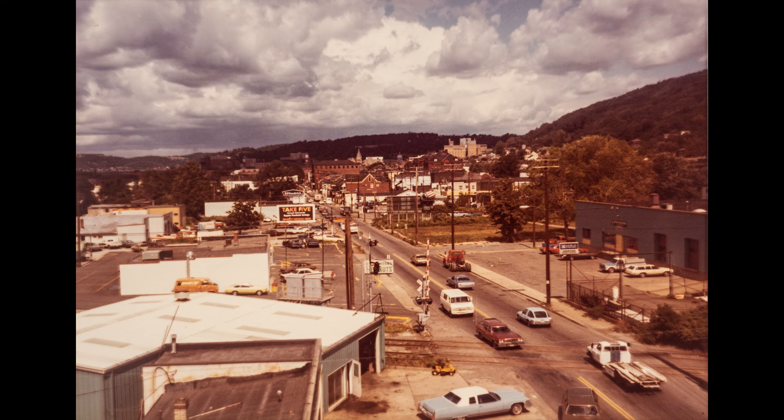I have a couple pictures here of Chapline Street looking north at about 33rd Street. This is before I-470 came through there, and I'm really not sure of the year — by those cars, it looks like early 70s.